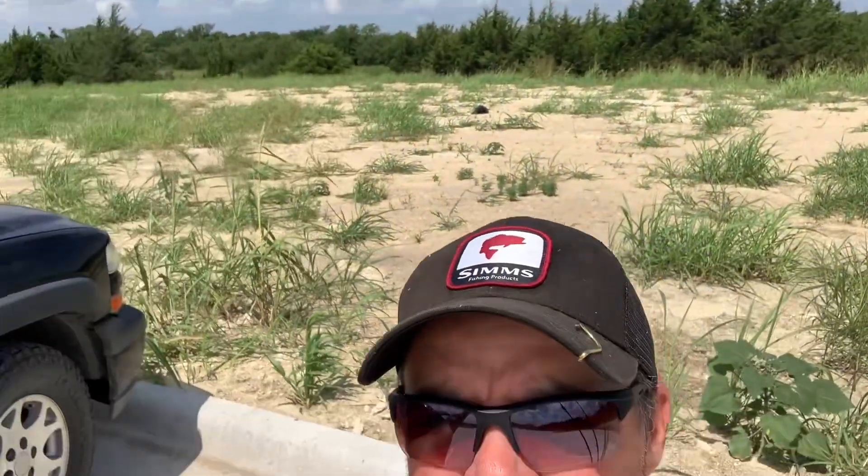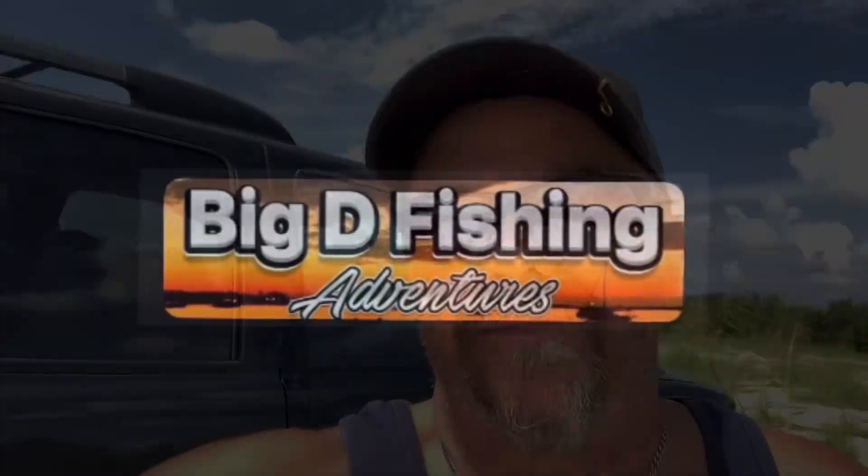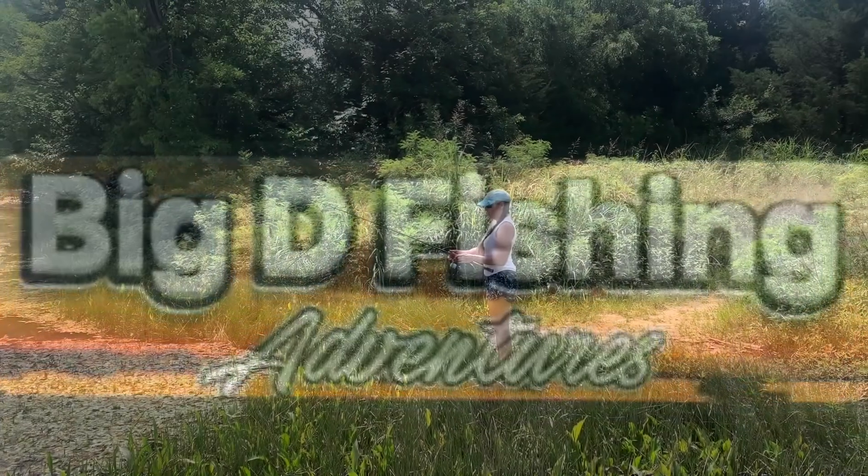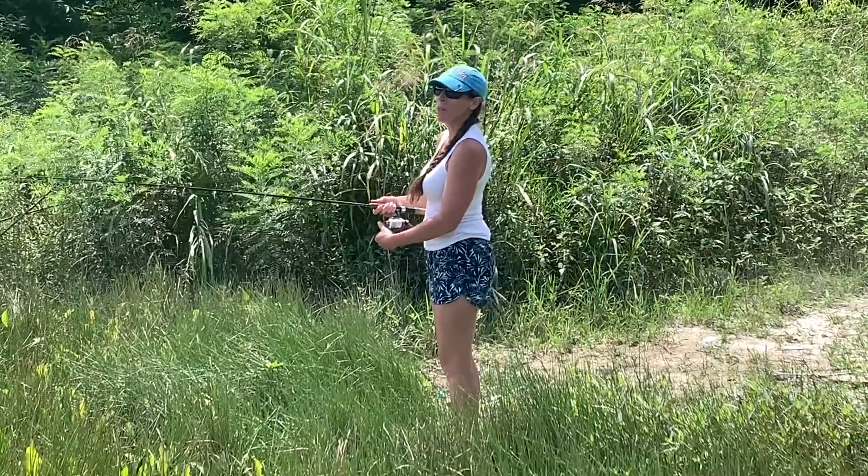Welcome to another edition of Big D Fishing Adventures. We used to fish this pond all the time in Anna, Texas, and we're about to try it again. This used to be our honey hole, but where we used to go in is blocked off with a no trespassing sign, so we found a new spot on the other side and we're gonna try it out.